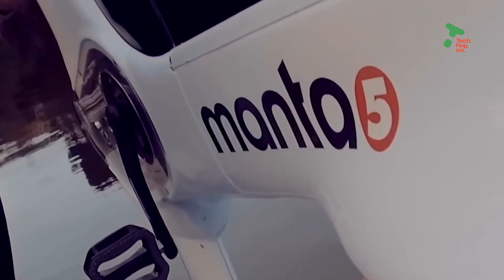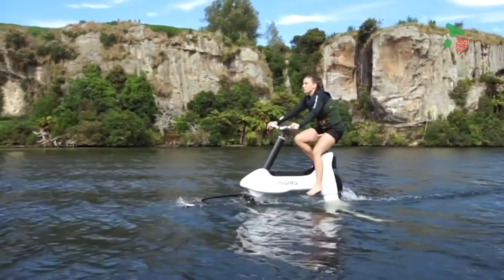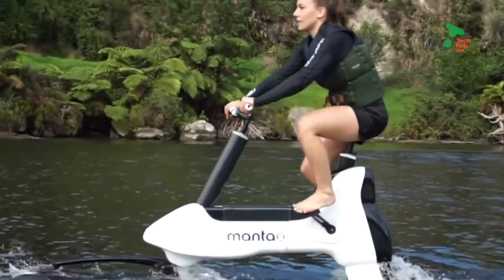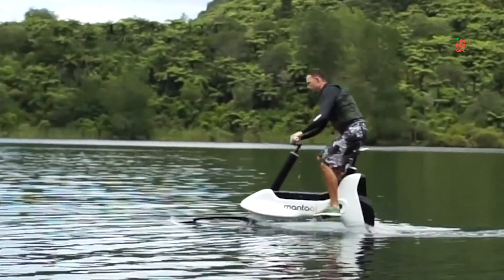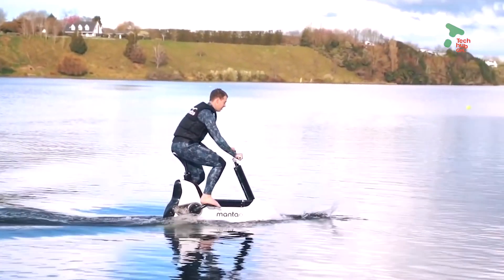It has a battery capacity of 882 watts, a top speed of 21 kilometers per hour, and can be used for 4 hours with a recharge time of 3 hours. There is a catch though — you shouldn't be 100 kilograms and above, so if you're on the heavier side, this one is not for you.